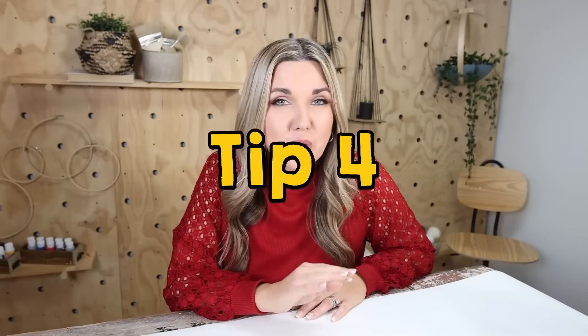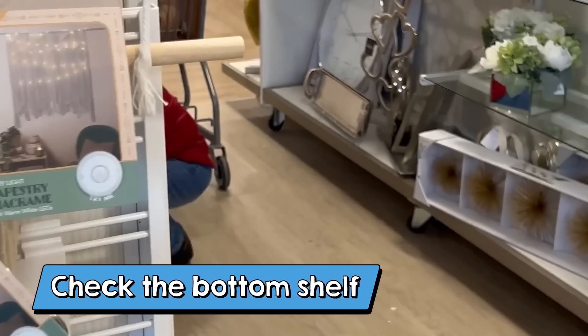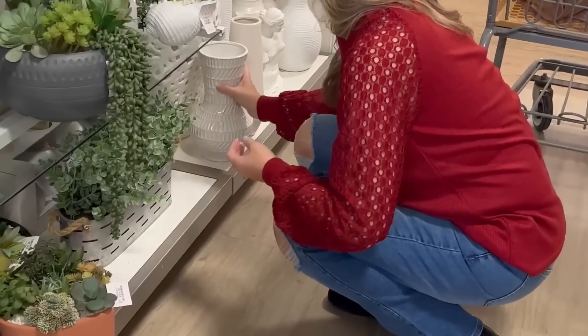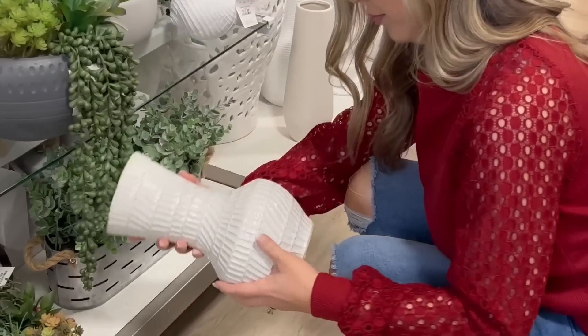Tip four: you want to make sure that you check the bottom shelf. This is great at any store, but a lot of times this is where items are overlooked — so make sure you check that bottom shelf for all the good items.